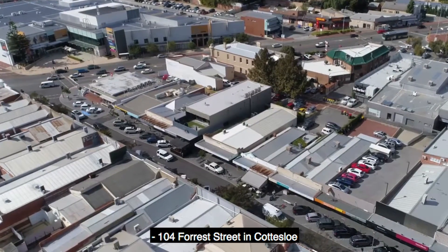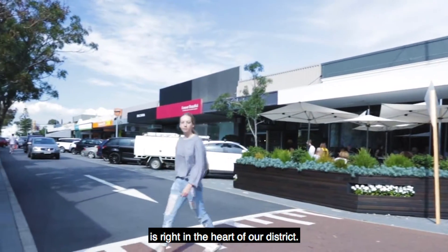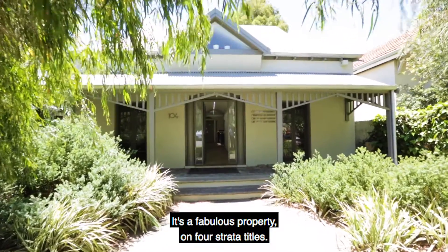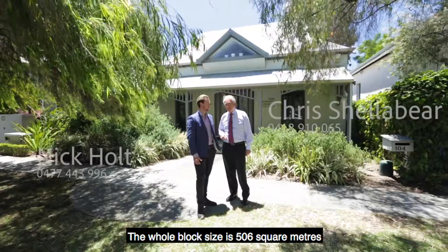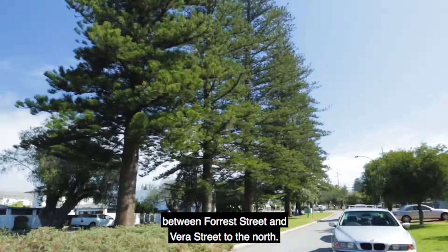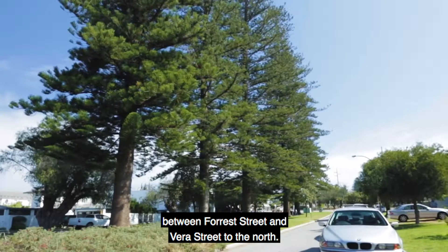104 Forest Street in Cottesloe is right in the heart of our district. It's a fabulous property on four strata titles. The whole block size is 506 square metres with a two street frontage between Forest Street and Vera Street to the north.